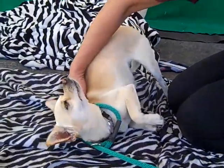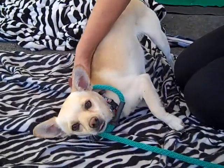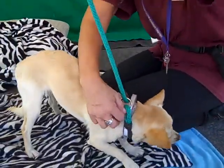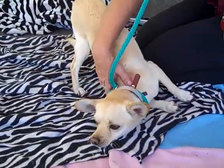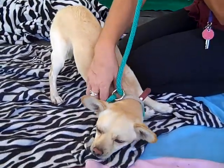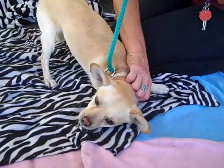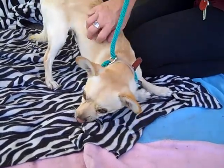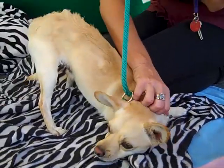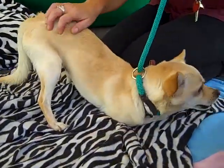Oh my goodness, look at this pose! This is Einstein, and Einstein is just a ham. His ID number is 84745341 and Einstein is a chihuahua mix, but the most adorable one ever. He's about two years old. He came in as a stray August 13th from Baldwin Park, and he weighs all of 10 pounds. This little guy just loves to ham it up and be funny and cute.